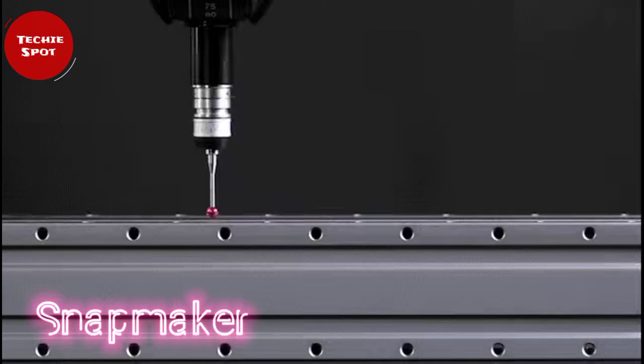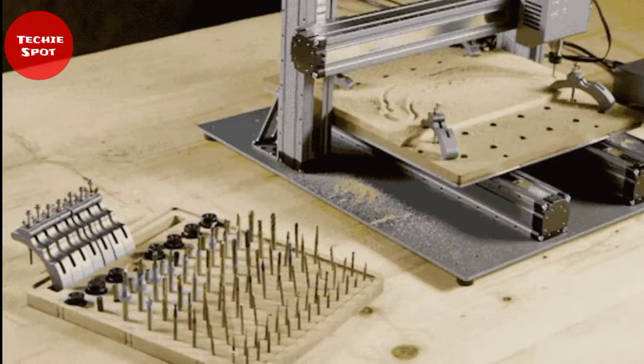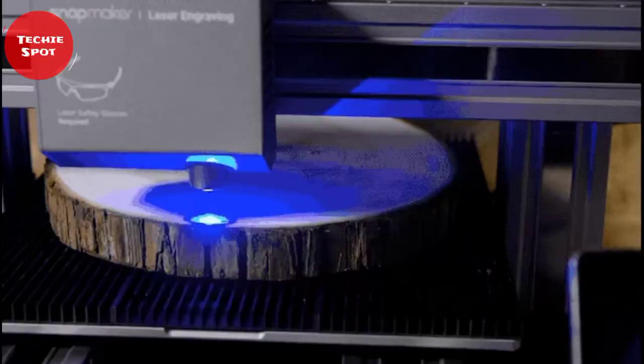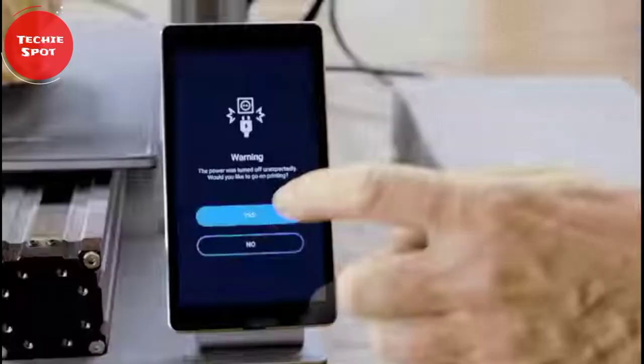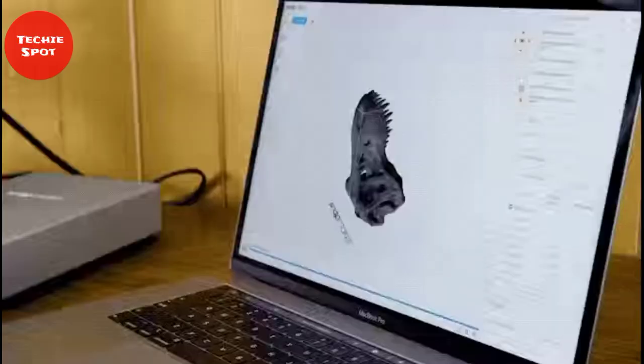Snapmaker 3-in-1 3D printers are ideal for beginners who are just getting started, hobbyists who prefer more customized options, as well as engineers and designers who want to print large objects or accurate parts with outstanding print quality. It has faster working speed and a much larger workspace. With interchangeable modules, Snapmaker's functionality can be changed quickly, just like changing lenses on a camera.